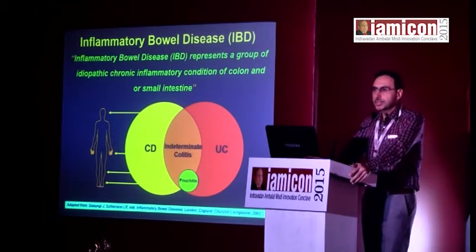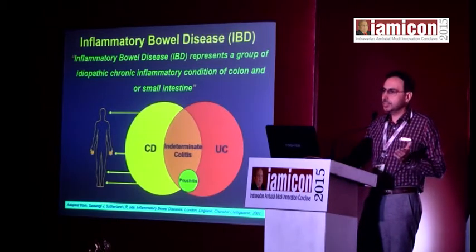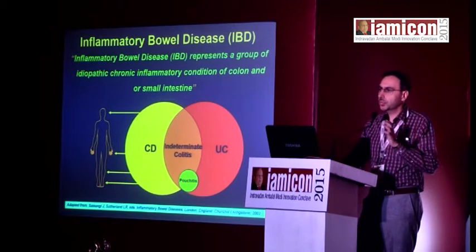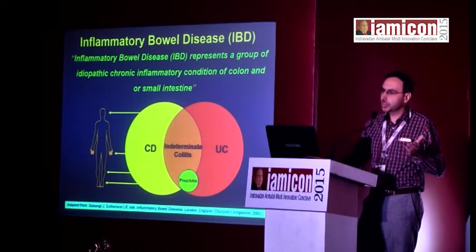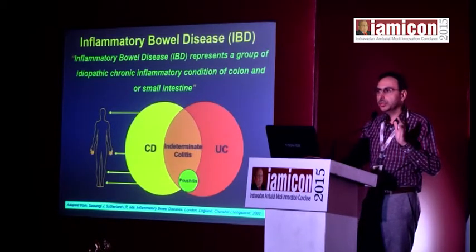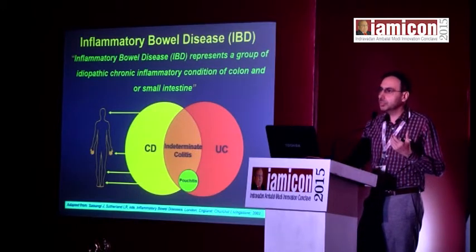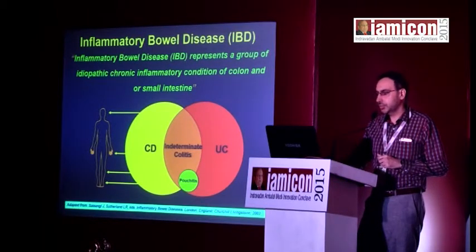IBD is not a single disease — it's a vast area. On one side is Crohn's disease, the other side is ulcerative colitis, and somewhere in between is what we call indeterminate colitis. My focus in this talk will actually be on UC; I will not be discussing all options as that would become a very vast area, but queries can be taken up during the Q&A session.